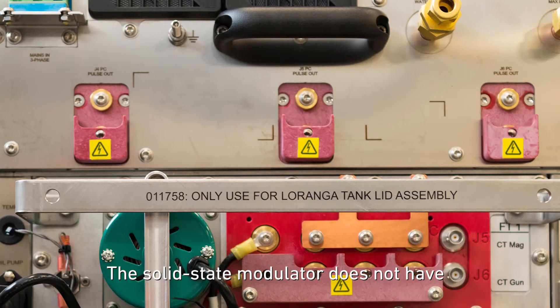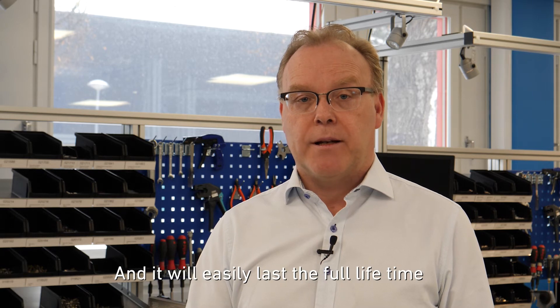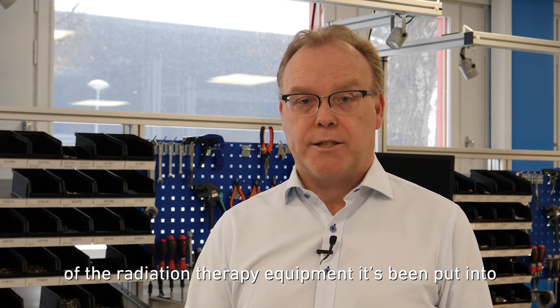The solid-state modulator does not have any consumable parts whatsoever, and it will easily last the full lifetime of the radiation therapy equipment it's being put into.